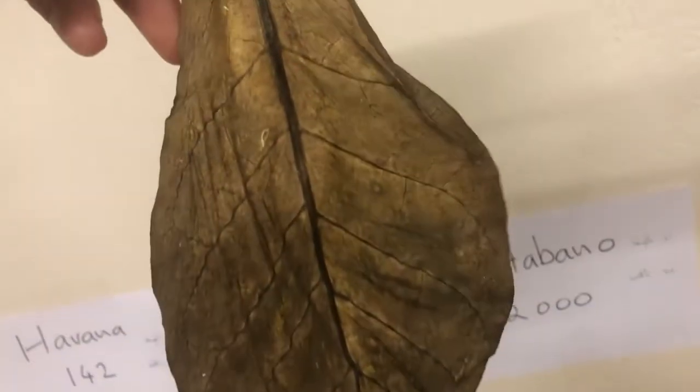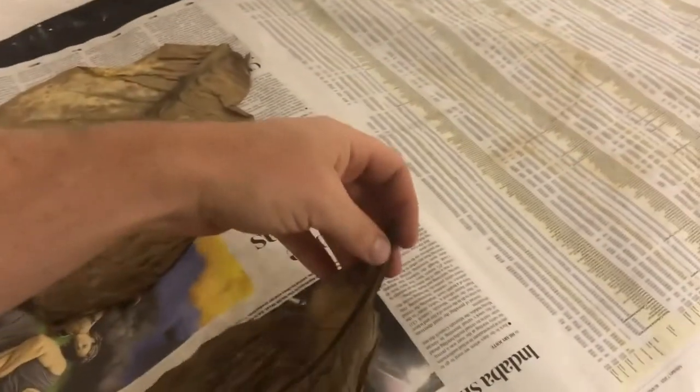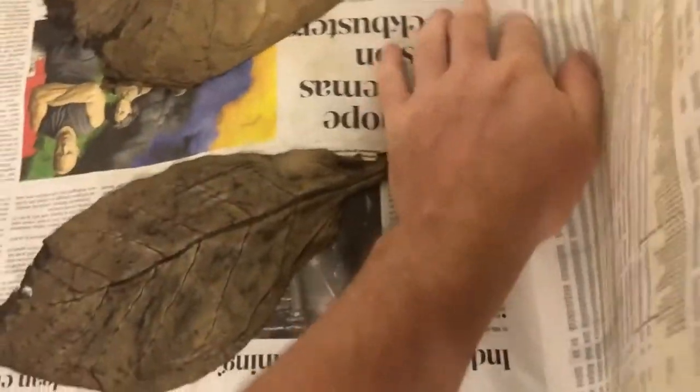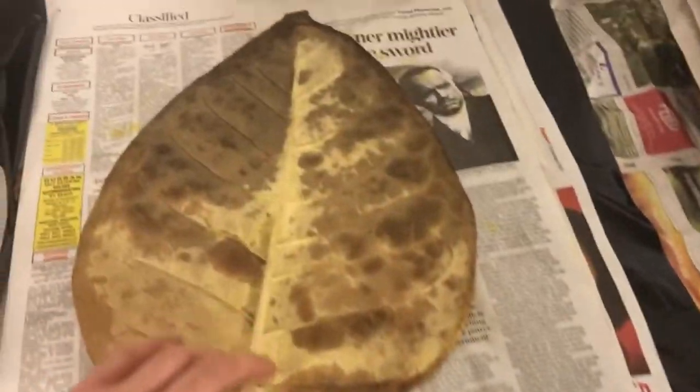This is some of the lower leaves — this is Havana, and you can see it's paper thin, really very thin. That's good for combustion, but not really flavor-wise. A little bit in a blend somewhere is fine, but if you made an entire cigar out of that it's not going to be very exciting. I'm reusing the newspaper — the damp ones I just chuck in the pile, let them dry out, reuse them, and so the process carries on.